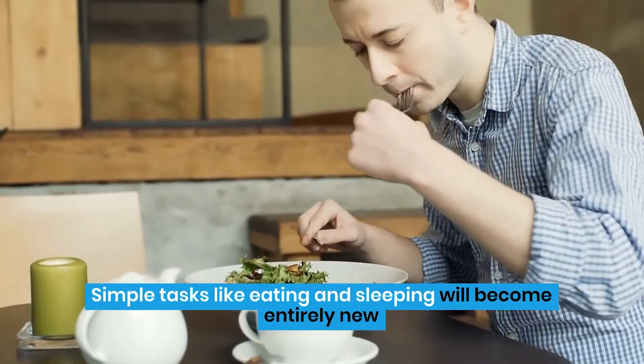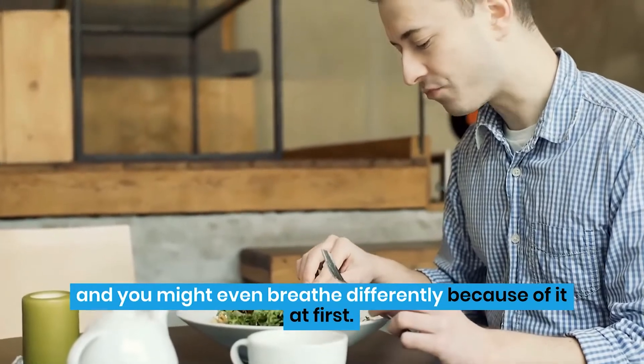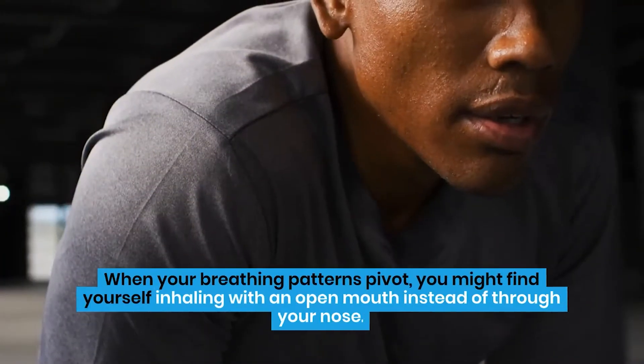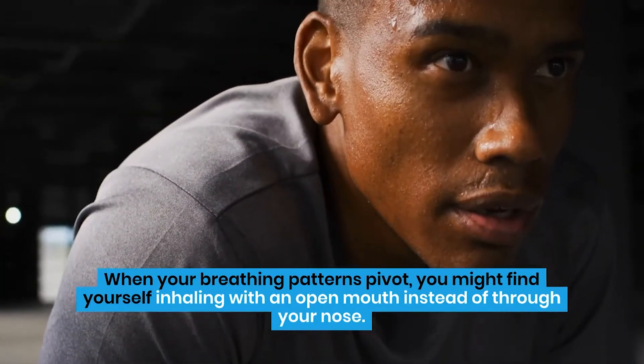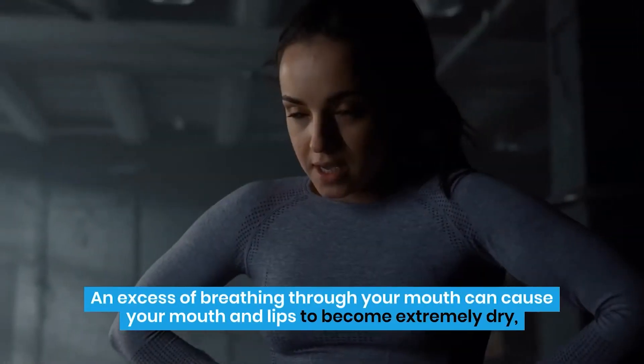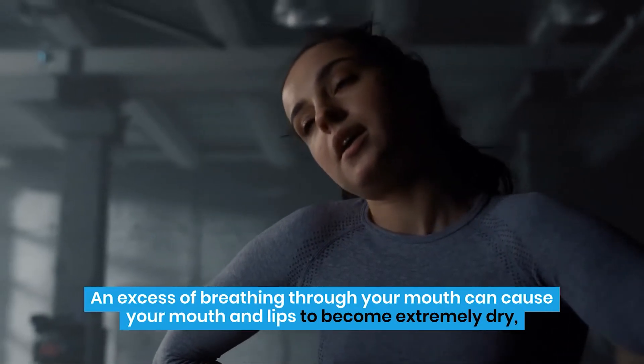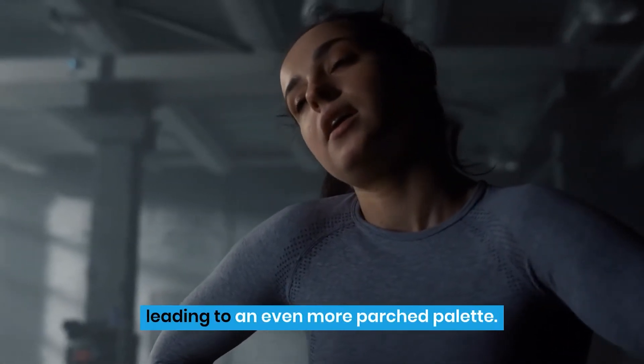Simple tasks like eating and sleeping will become entirely new, and you might even breathe differently because of it at first. When your breathing patterns pivot, you might find yourself inhaling with an open mouth instead of through your nose. An excess of breathing through your mouth can cause your mouth and lips to become extremely dry, leading to an even more parched palate.